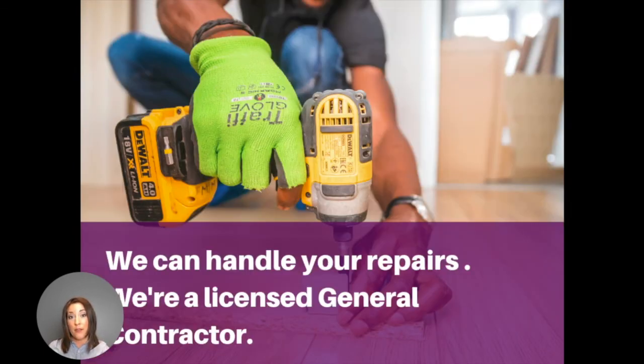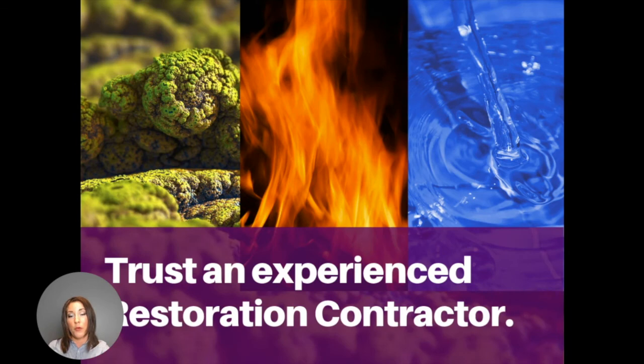If you need repairs after remediation, we're actually a licensed general contractor so we can handle your repairs as well. We hope this is helpful information. We're here to help you get through this disaster and get through this process as smoothly as possible. If you have any questions, don't hesitate to give us a call.